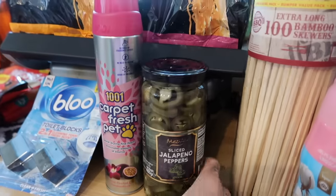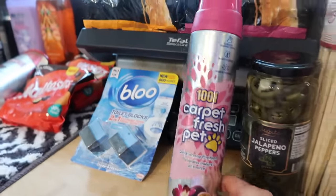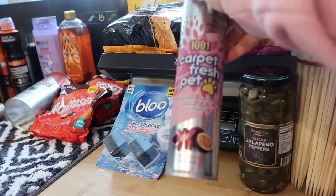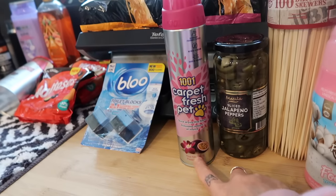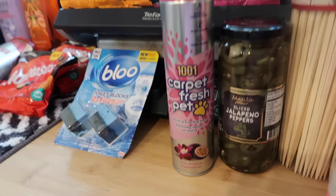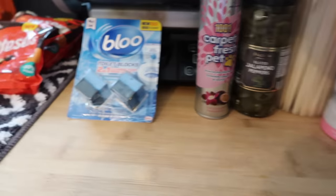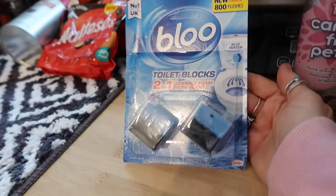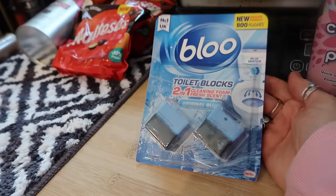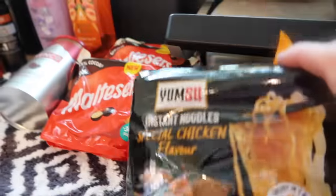I got some sliced jalapeño peppers for about £1.25. I got the Carpet Fresh pet one — it's Thai orchid and passion fruit and I really love that smell. I also got some toilet cistern blocks — they turn the water blue, smell good and keep things clean.